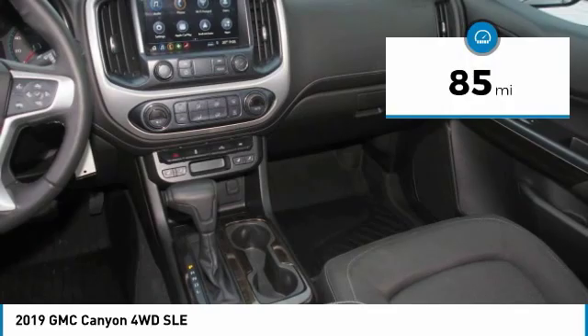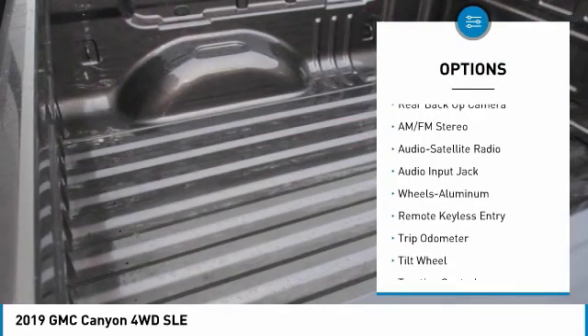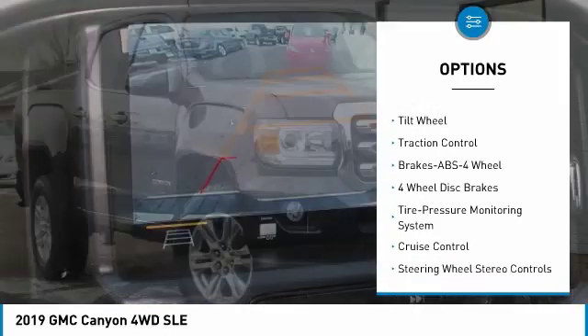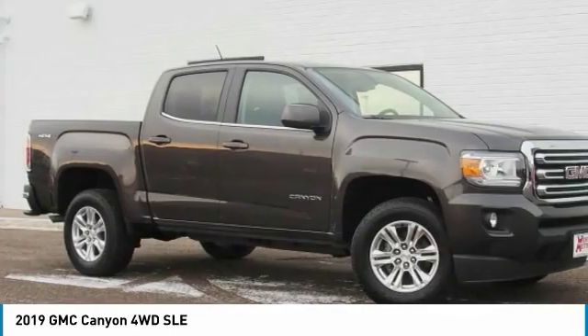Here are some of this vehicle's great options: traction control, anti-lock braking system, backup camera, four-wheel drive, power steering, aluminum wheels, cruise control, center armrest, automatic climate control.